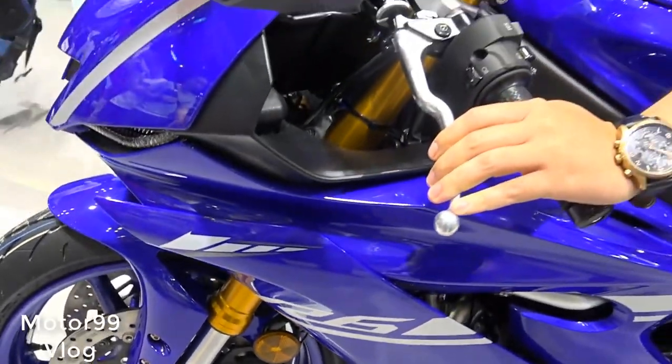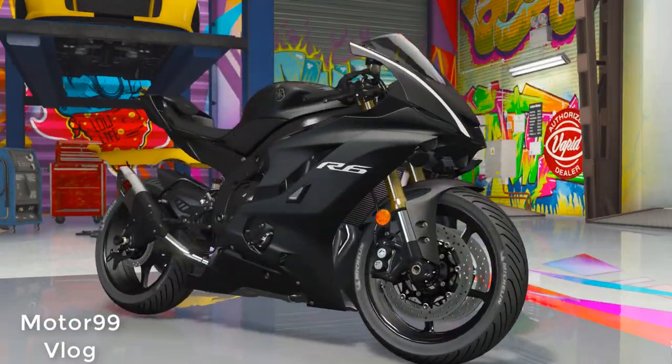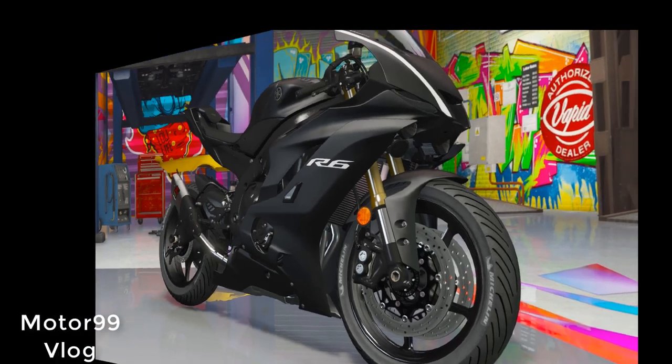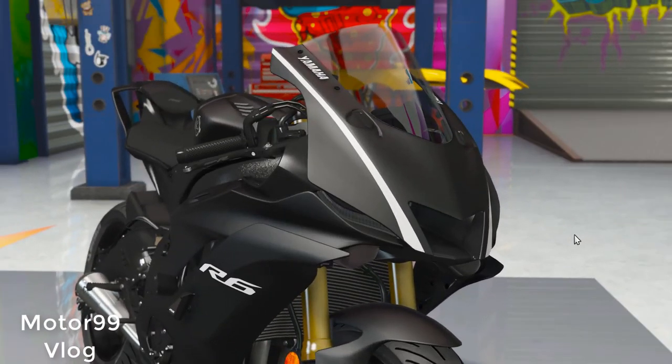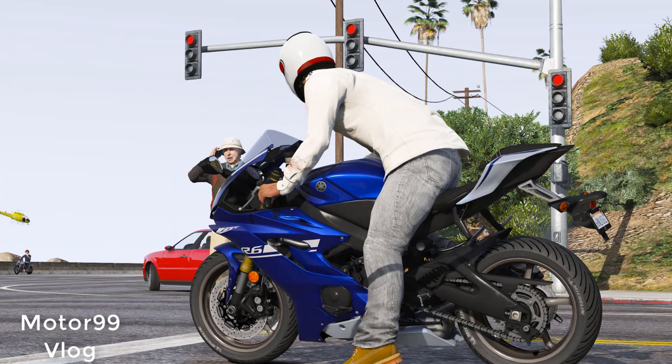Our hosts outfitted each bike with sticky Bridgestone Battlax R10 radials in place of stock fitment Battlax Hypersport S21 tires. Additionally, an accessory quick shifter and Yamaha Communication Control Unit data logger — of which the bike comes pre-wired, allowing simple plug-and-play installation — were in place.